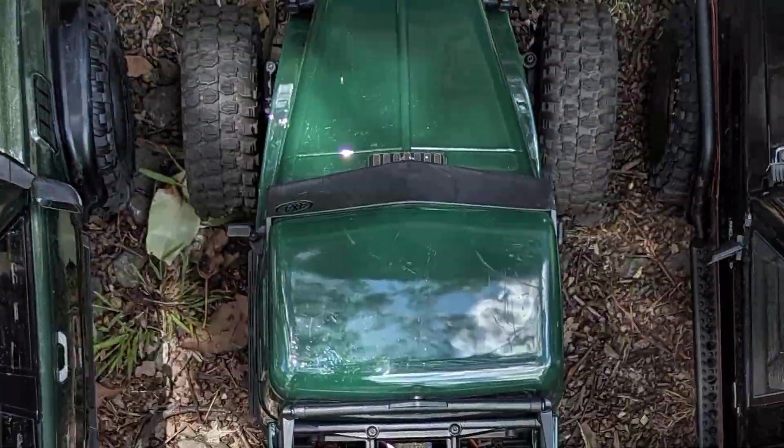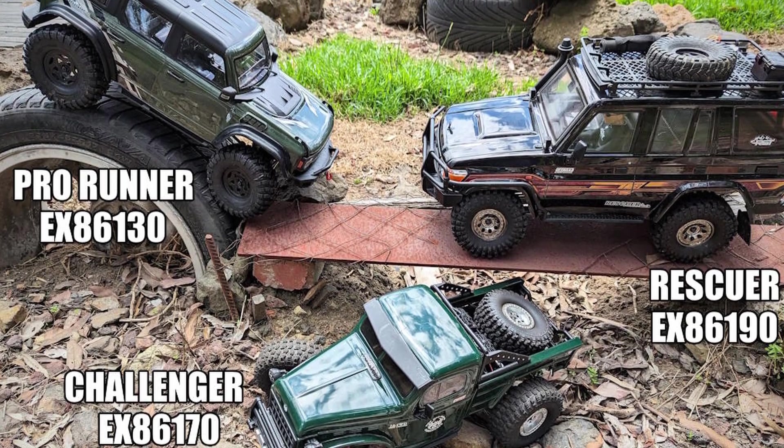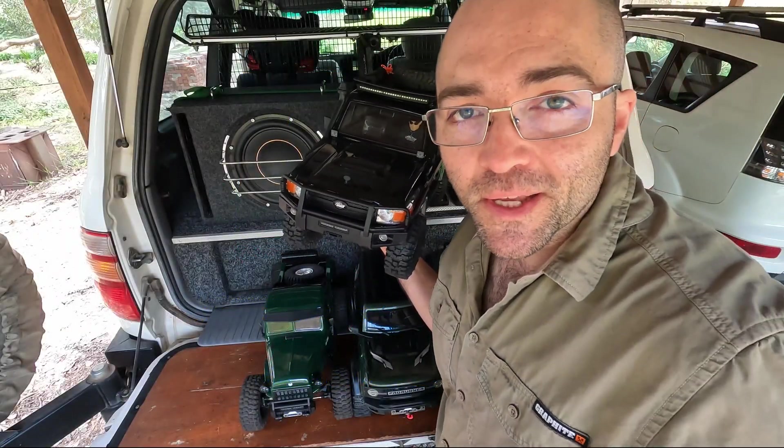The Rescuer, the Challenger, and the Pro Runner — if you're thinking about getting into RGT, which one should you get? If you've been wondering, maybe I can help you today with some answers.